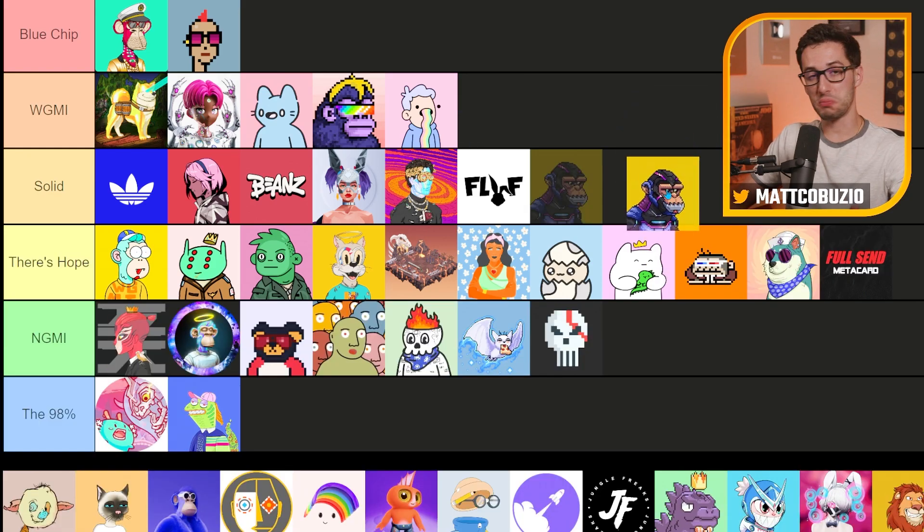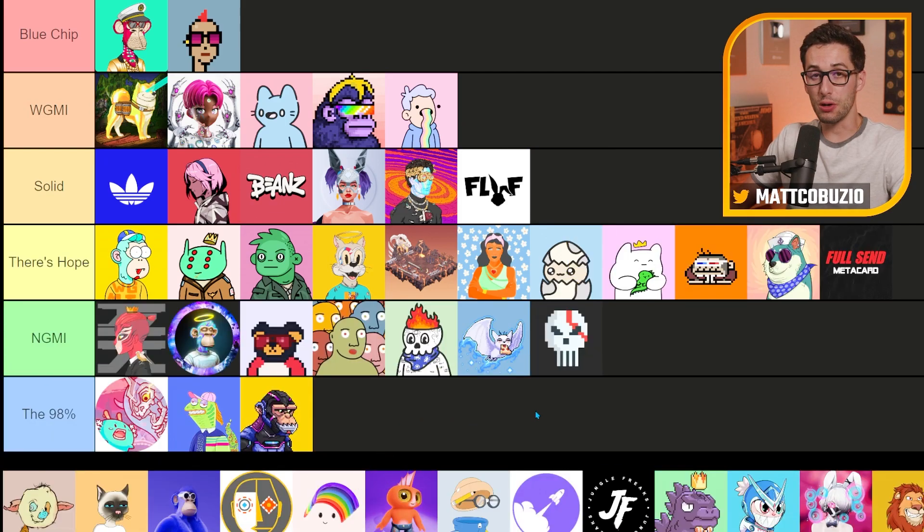Next up, we've got Galactic Apes. I literally did not hear about this project until I found it on the OpenSea top 100 in terms of trading volume. It's got a 0.02 floor. There's not much to say here — it's not going to make it.